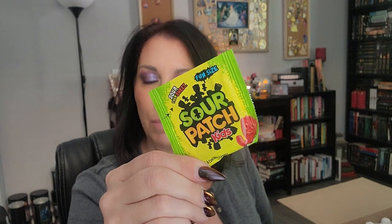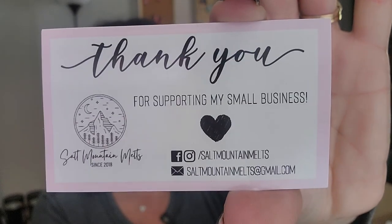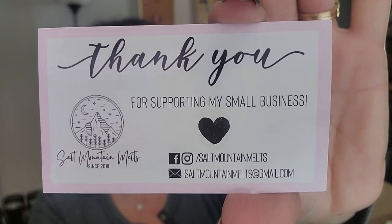Alright, opening up the box — on top I got some Sour Patch Kids, which might actually be fun with my wine. I think I got a couple of tubs and then the rest are loaves. There's a card in here: 'Thank you for supporting my small business, Salt Mountain Melts.' You're very welcome — happy to spend a little money in your shop!